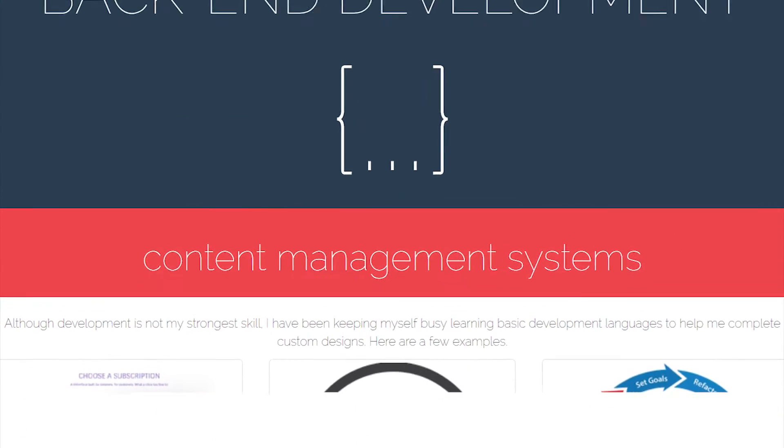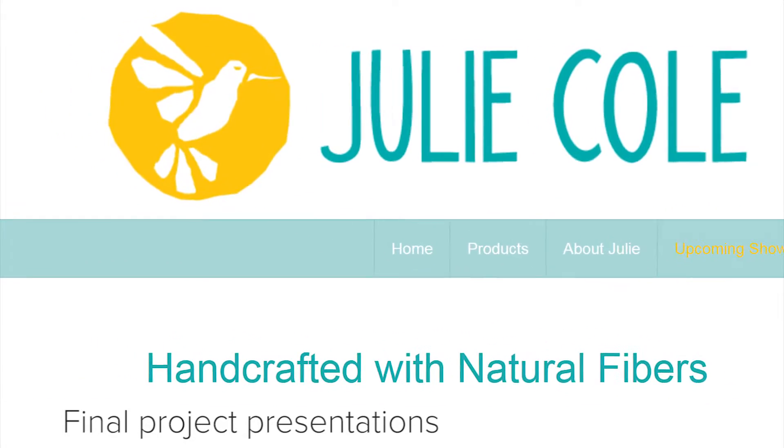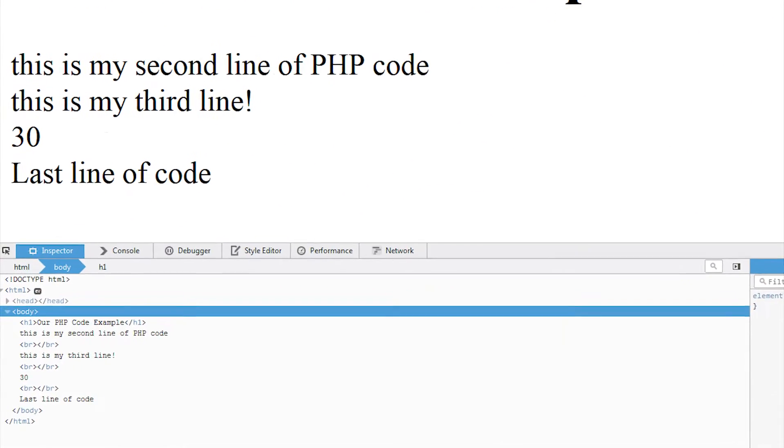You can go from not knowing anything about graphic design, take just this one class, and have a good basic grasp of everything — from Photoshop and Illustrator, making logos, all the way to taking a drawing on a sheet of paper to a live website. They really do a good job of giving you all the tools you need to be successful.